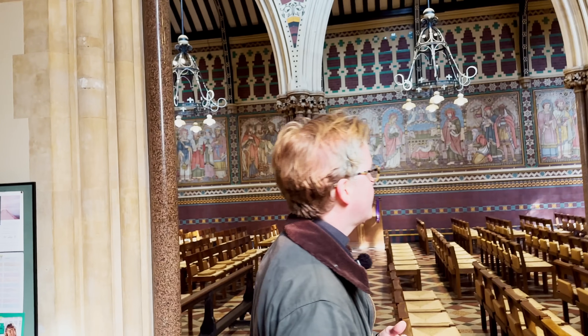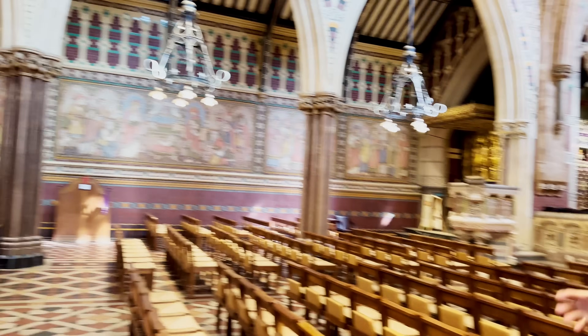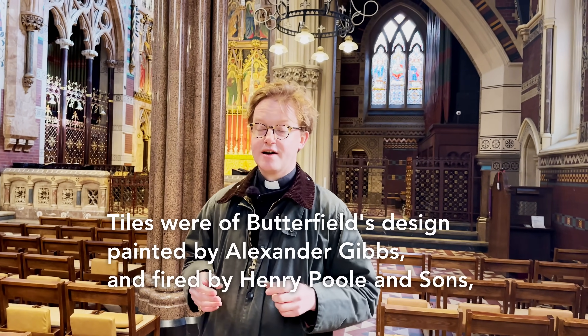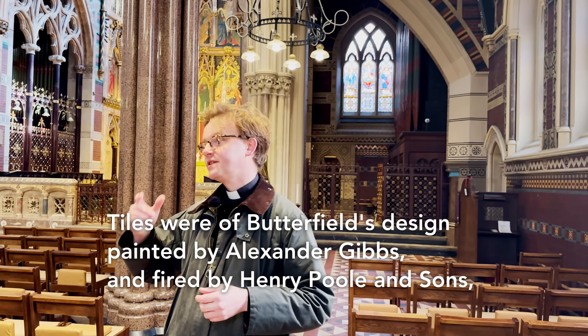You'll see the stained glass with angels and saints, and the great slightly later tilework with scenes from the Old Testament and the New. So the tilework wasn't part of that original nine-year build — it's from the 1860s and 1880s.